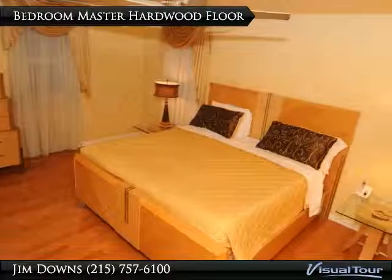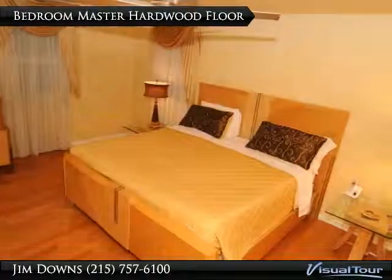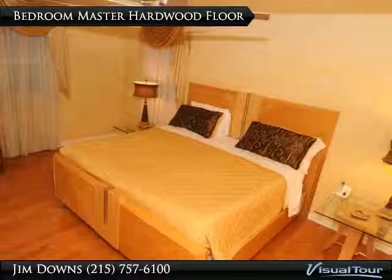Thinking of selling? Call Jim today at 215-869-6194.